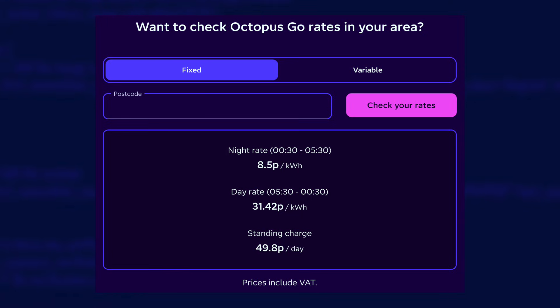Regular Octopus Go gave me five hours of off-peak energy per night at 8.5 pence per kilowatt hour. I could use those five hours to charge my car, charge my home batteries, run the dishwasher, washing machine — all those sorts of things. During the day I would power my home from the batteries until they ran out, at which point I'd have to pay for energy at peak rates.